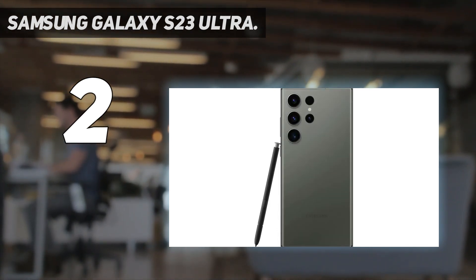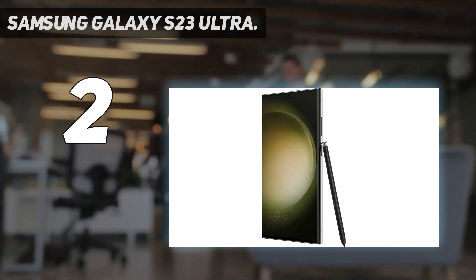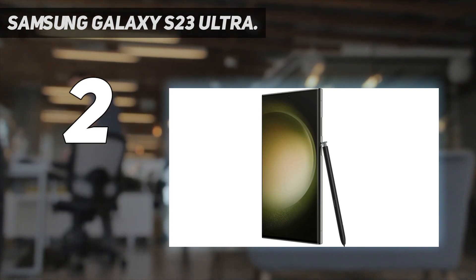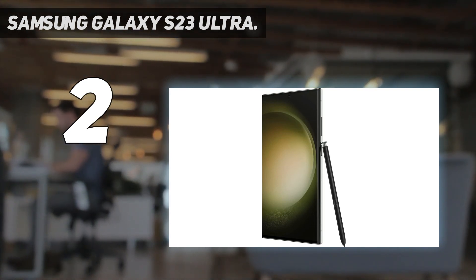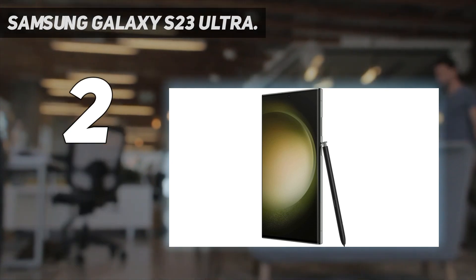Samsung also made more subtle improvements with the S23 Ultra, like the large and less curvy 6.8-inch display, the massive 5000mAh battery, and a bump in base storage to 256GB, allowing you to store even more memos and files than before.